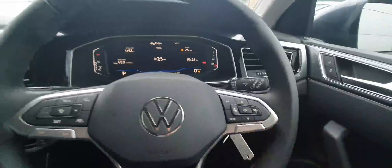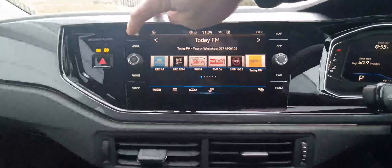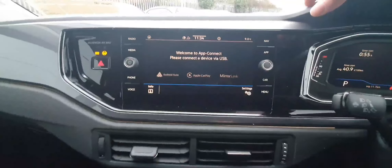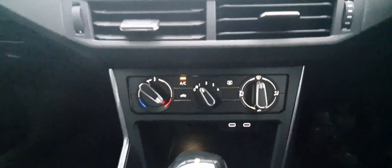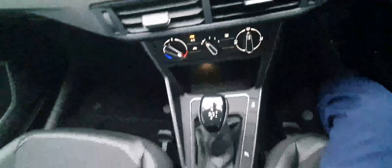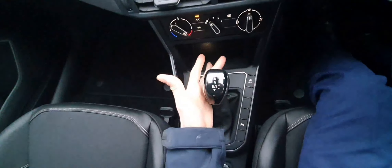We also have the controls for the infotainment system. The infotainment system itself is a 10-inch touchscreen display, featuring radio, Apple CarPlay, Android Auto, and Bluetooth connectivity for streaming and phone calls. Below that is the climate control system, and this model also comes with air conditioning.